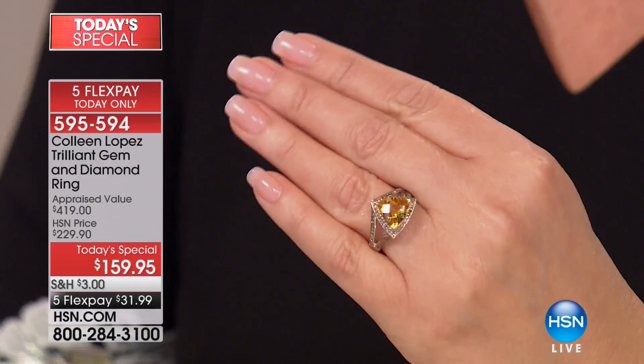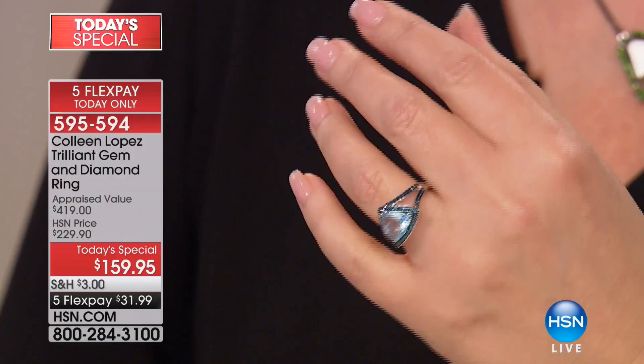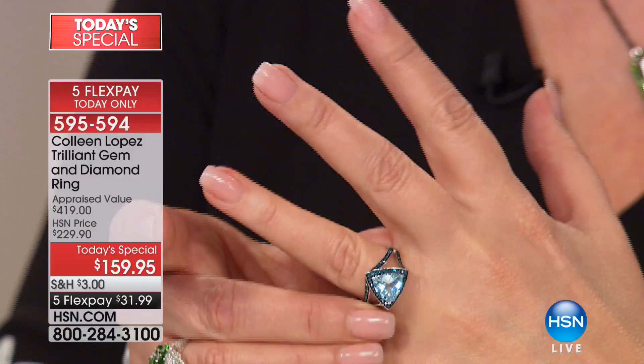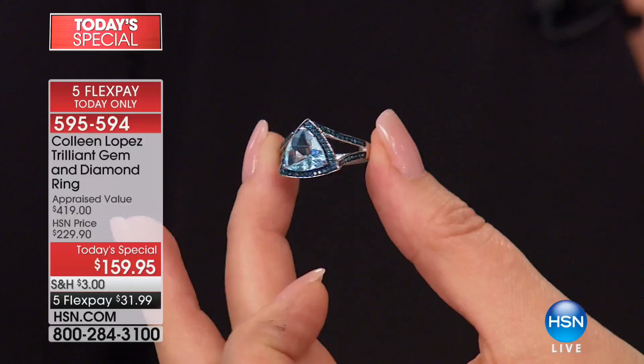Next up, our blues — the blue is definitely one of the top choices today. That is a stunning Brazilian topaz centerpiece, trillion shape, over three-carat solitaire, 32 points of fancy blue diamonds, rich, beautiful blue diamonds. They are set in what is called blue rhodium — many of you know rhodium is a platinum metal — giving it that gorgeous deep blue color. That, my friends, is the blue topaz choice.